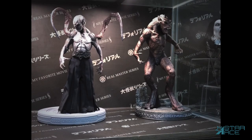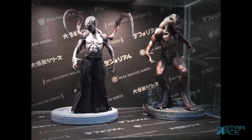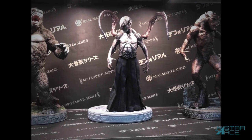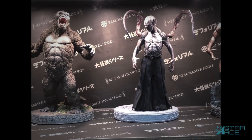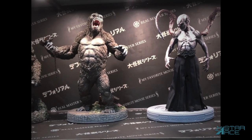Our super vinyl line of statues has taken off. The Lycan from Underworld has been extremely well received, and the Marcus statue with switch-out wing talons is shipping soon. Our second Kong Skull Island super vinyl statue has proved even more popular than the original one, and we have another Kong statue coming up soon.